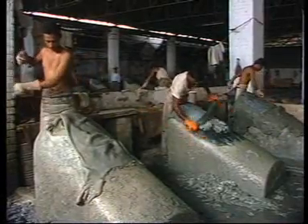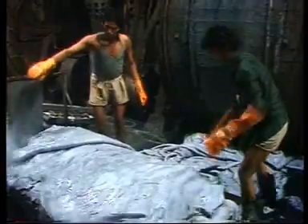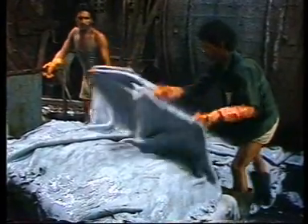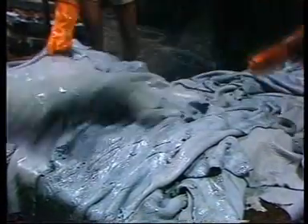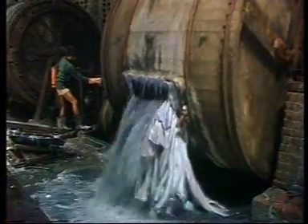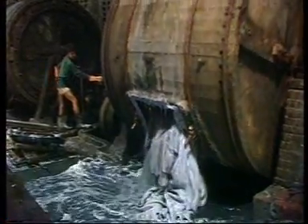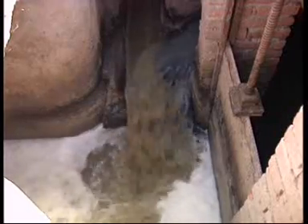Almost 300 metric tons of hides are produced in the Jajmau area of Kanpur alone, and the waste water has a concentration of toxic elements which are one to two thousand times higher than acceptable limits. The non-viability of individual treatment plants was a major problem, so it was decided to set up a combined effluent treatment plant for this area.